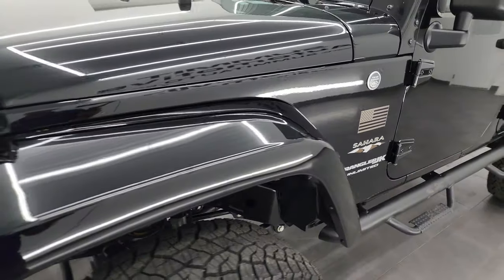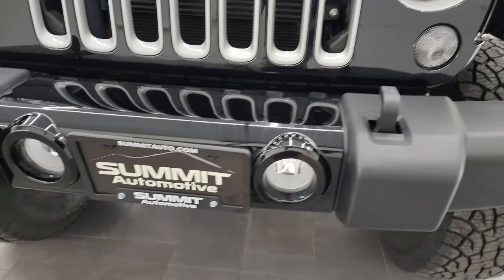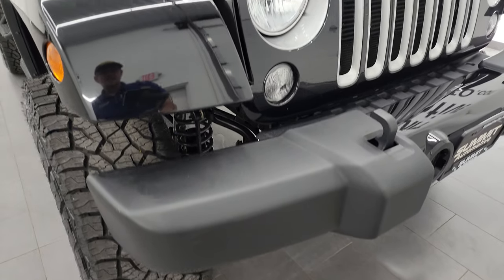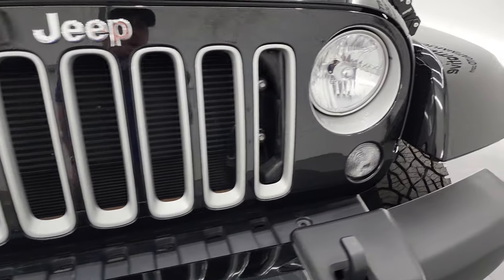Front fenders are in nice shape — you can't see any major scuffs or scrapes. The front bumper is in excellent condition. You get the gloss black insert, the factory fog lights, and the silver inserts on the seven-slotted grille.